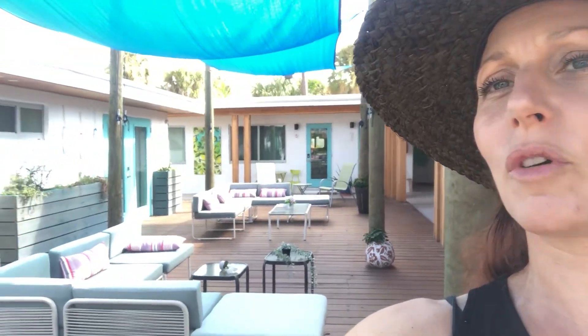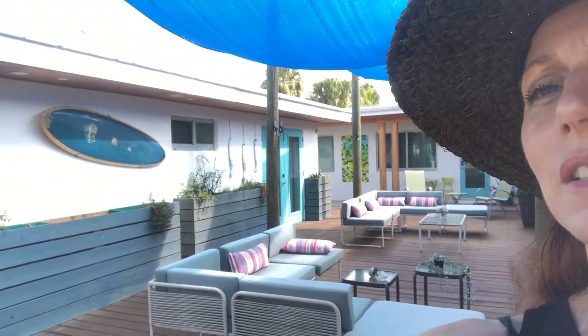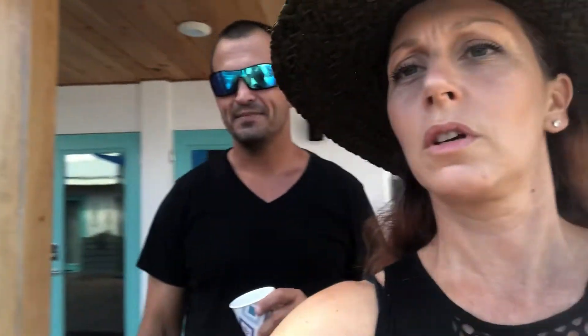Come, come, come — I'm gonna show you around. This is the common area. We'll all be distancing responsibly and wearing our masks. And those are the cute little rooms here at Casa Limonada. Maybe I'll show inside in a minute — okay, bye!